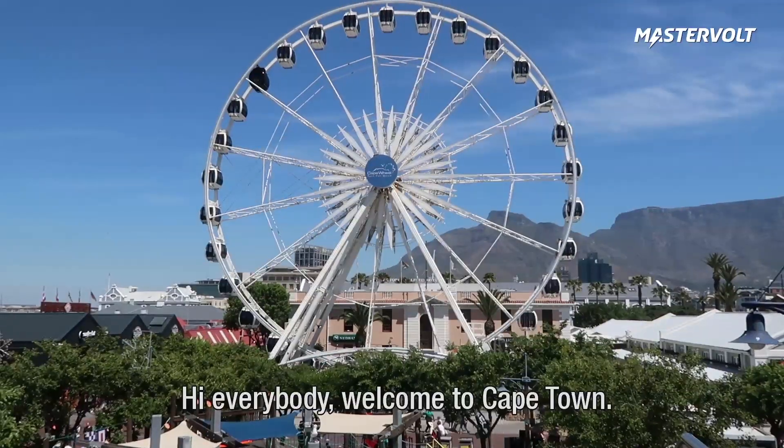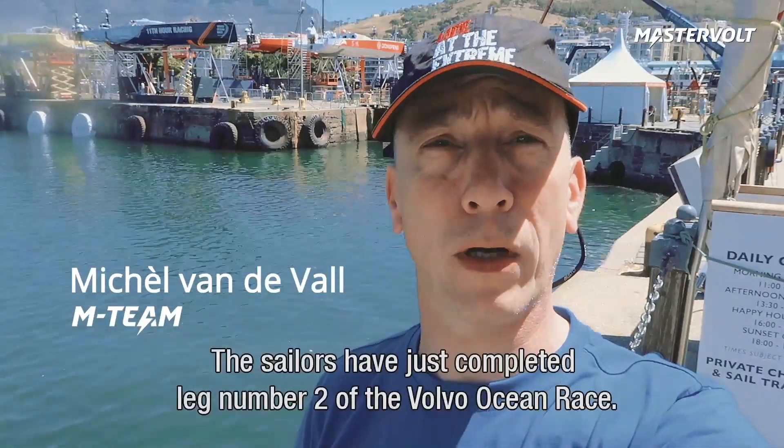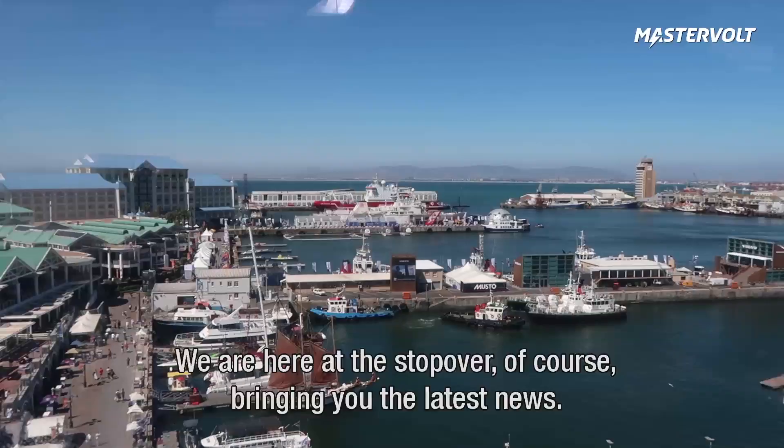Hi everybody, welcome to Cape Town. The sailors have just completed leg number two of the Volvo Ocean Race. We are here at the stopover, bringing you the latest news.